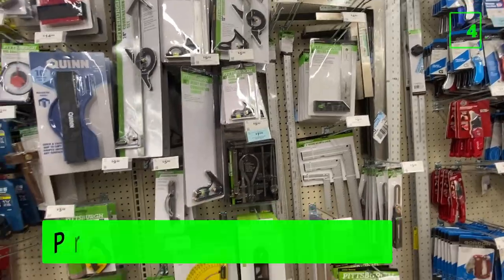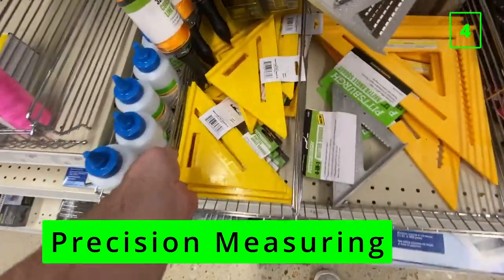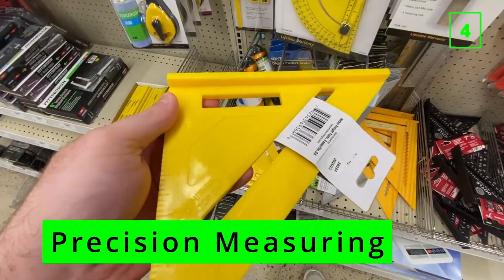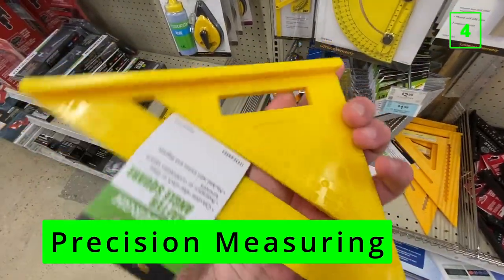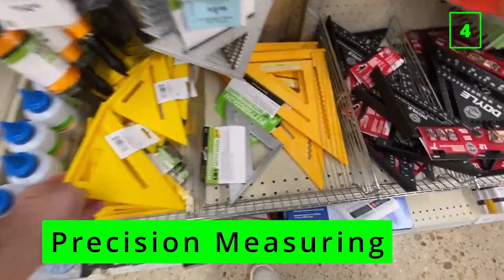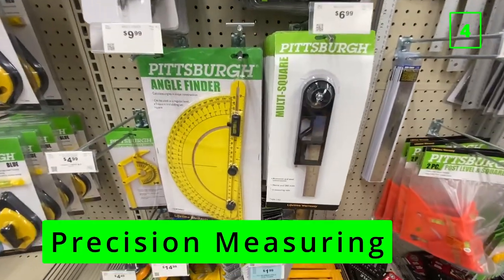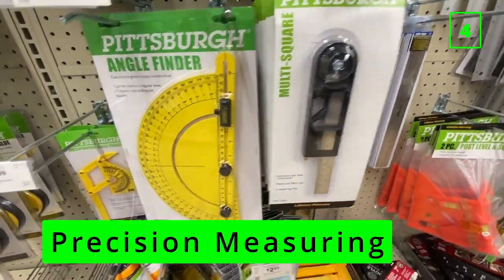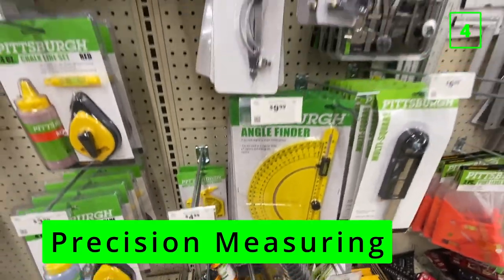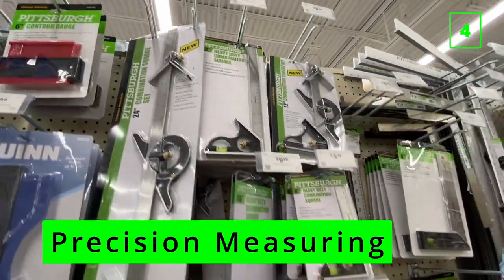At number four is anything that takes precise measurements. The knock on Harbor Freight tools is that they lack quality control, meaning that more of their products are defective or contain printing errors than most other brands. When it comes to measurement tools, those small defects may not be obvious and you could end up with mis-measured cuts after it's too late. If you're just needing a speed square for a straight edge or are able to check the calibration beforehand, you'll be fine. But most people aren't going to do that or don't want to worry about it.